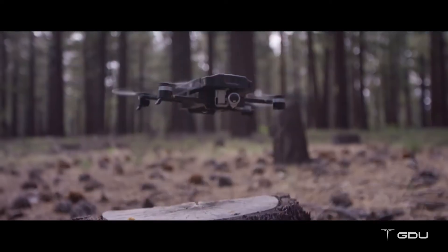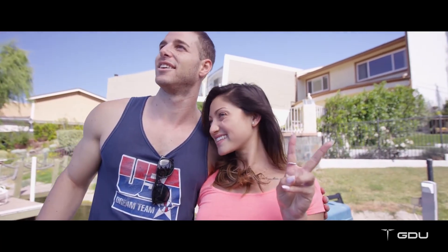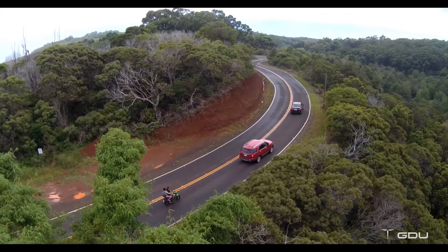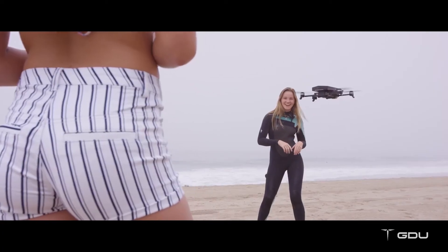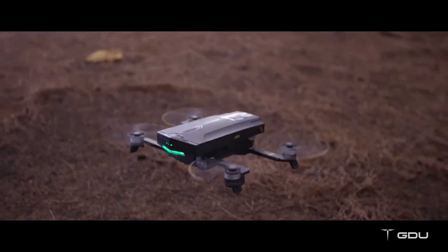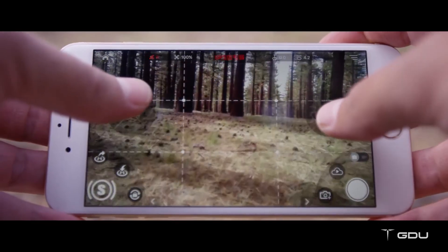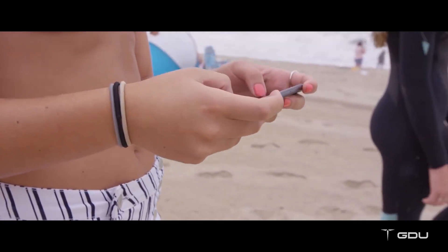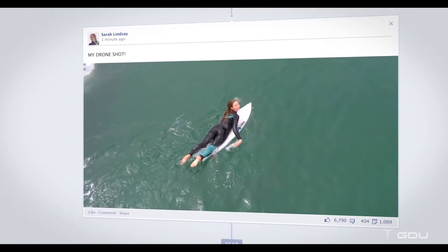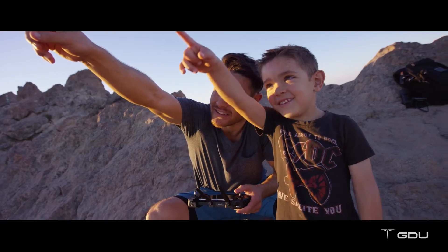Visual recognition technology allows the drone to follow you automatically and take selfies through a simple V-shaped gesture. O2 is the first drone that comes with time lapse and slow motion functions that require no additional editing. O2 also comes with a smarter return-to-home and landing feature, just in case you need it. Using the foldable remote is easy, or you can use your smartphone as a virtual controller. The GDU Mini app allows you to control the drone, perform all smart modes, and share your great moments instantly through social media.